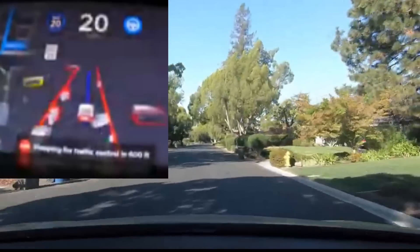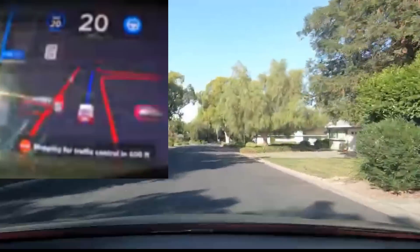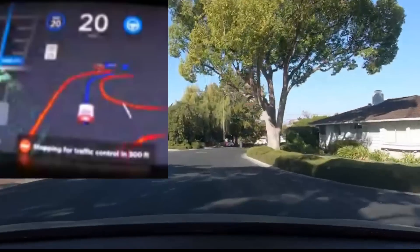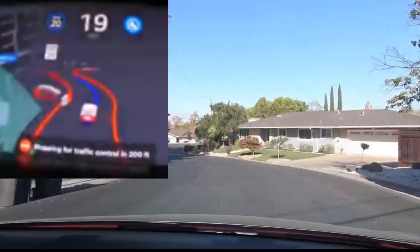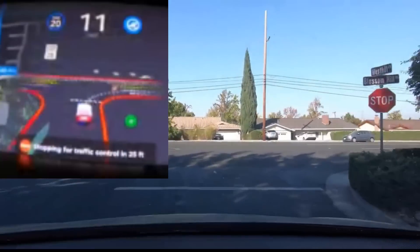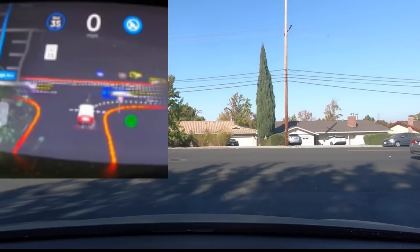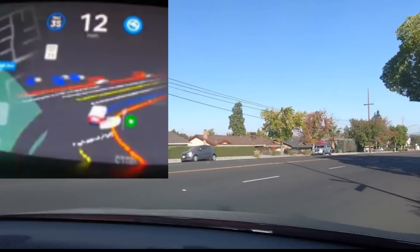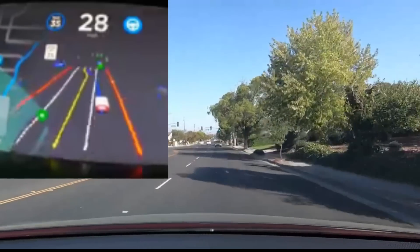It identifies trash cans — every trash can is identified — and all parked cars, even ones in driveways. It comes up to some interesting turns, then reaches a stop sign. It stops right at the stop line, sees cars in front, waits, and then starts up by itself, which is very cool.